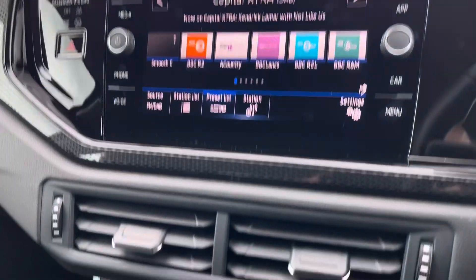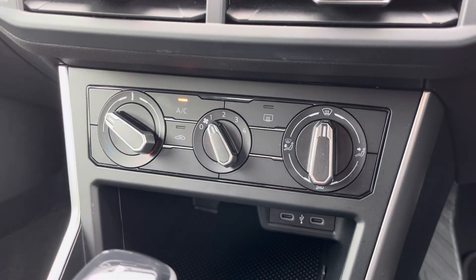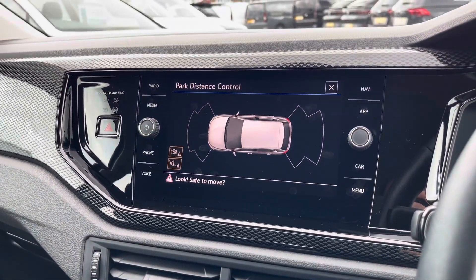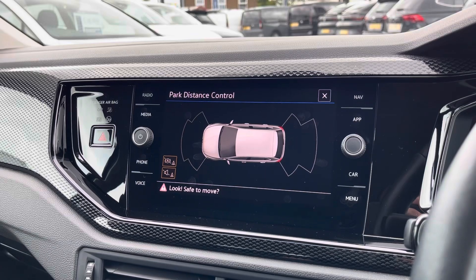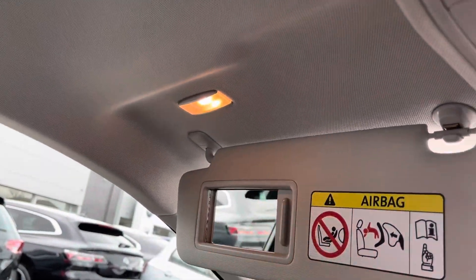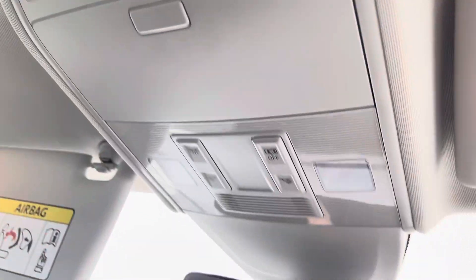Beneath the display you'll find the car's manual climate control system. This Polo also comes fitted with front and rear parking sensors, providing visual and audio indications when parking. The roof of the cabin features two light-up vanity mirrors, an SOS button and reading lights.